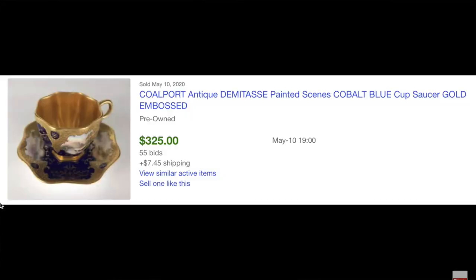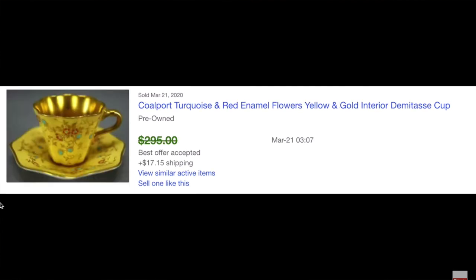These Coleport espresso cups are also super rare. They come in a lot of different designs and styles, so it's really important to pay attention to these tiny little espresso cups.